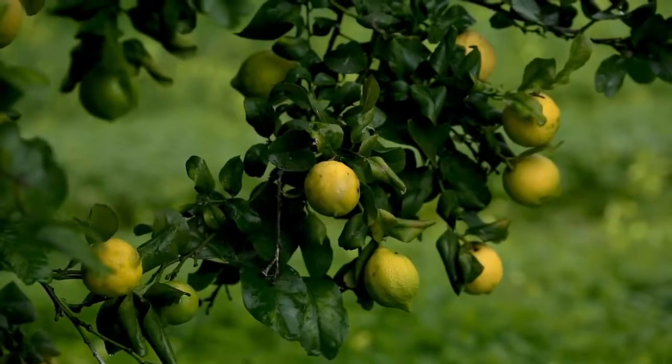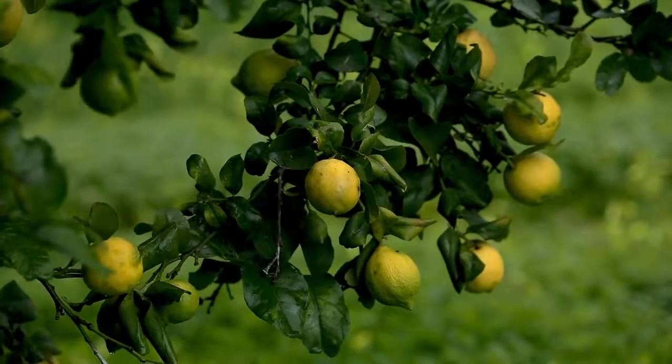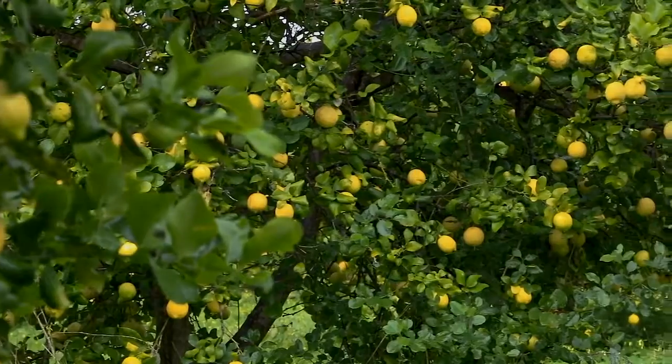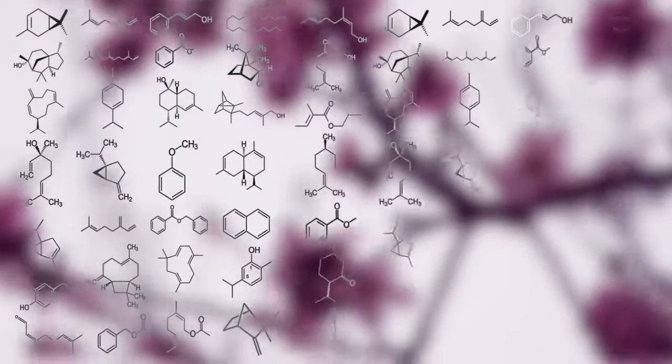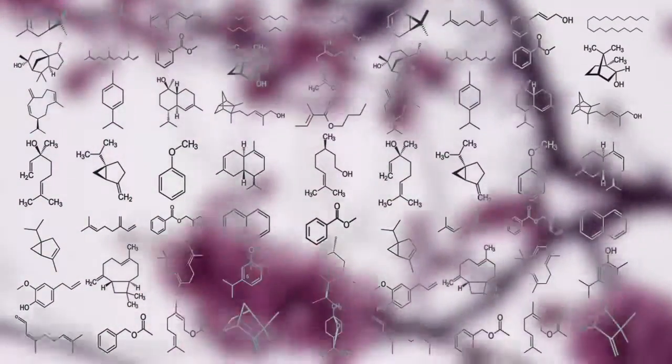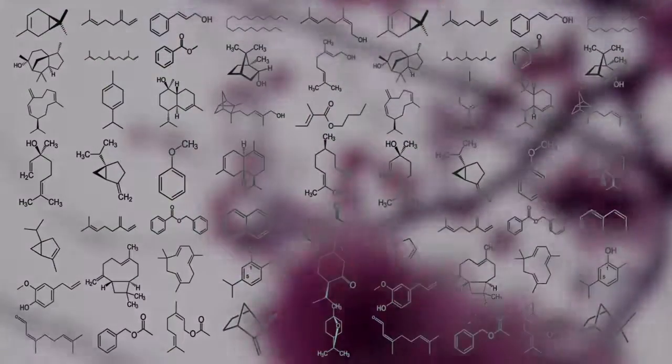These compounds help ward off unfriendly pests, attract friendly herbivores and insects, and even help the plant heal from infection and physical injury. There are over 3,000 identified varieties of aromatic compounds, each with its own unique and functional chemical constituents that provide different aromas and benefits to the plants.